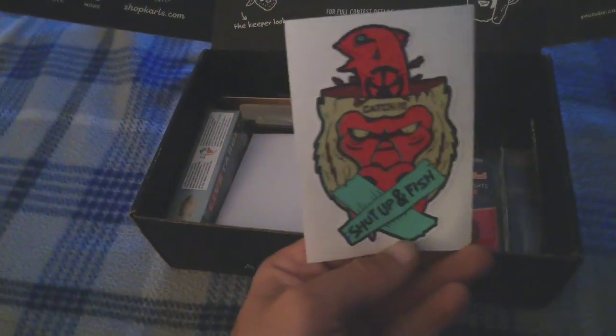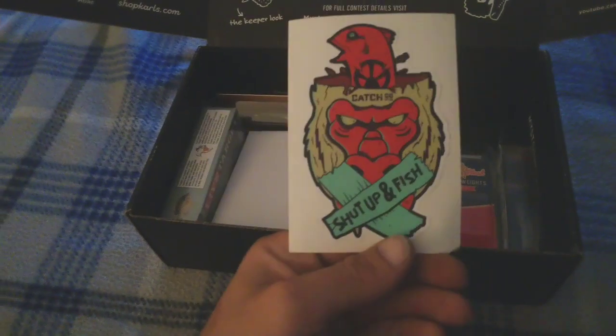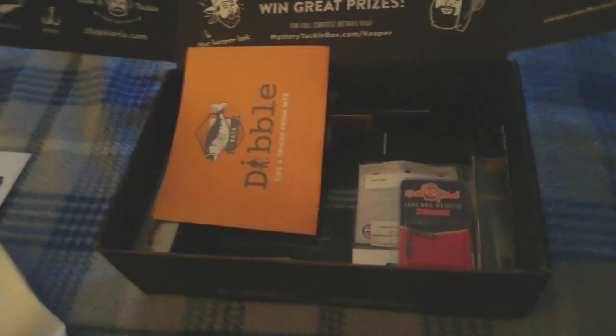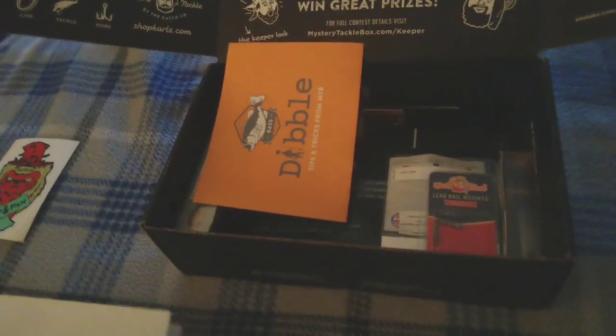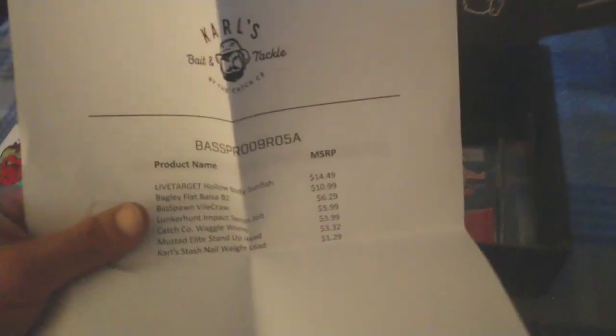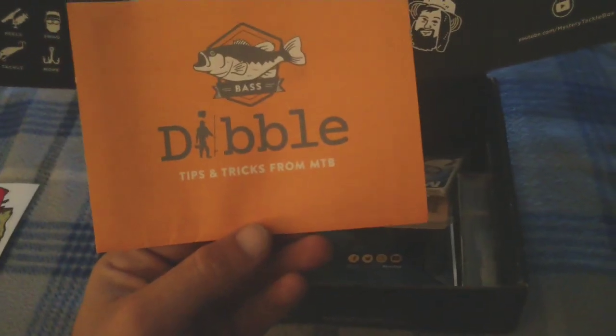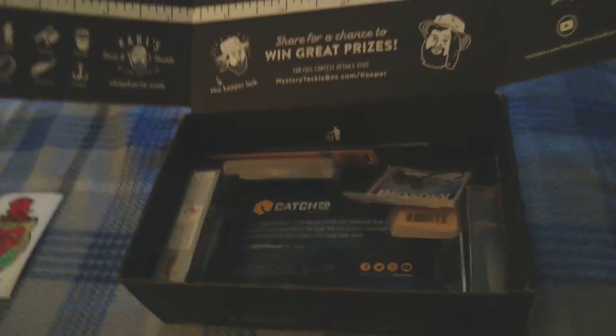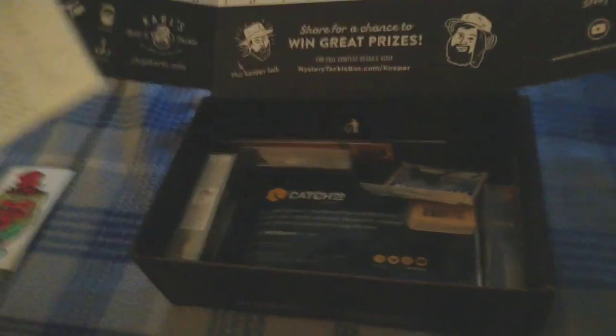We got a sticker — 'Shut Up and Fish,' sounds like a good motto. There's a piece of paper with all the prices of everything in the box. Also got tips and tricks from MTB, and there's even a crossword puzzle on the back — I'll play with that later.